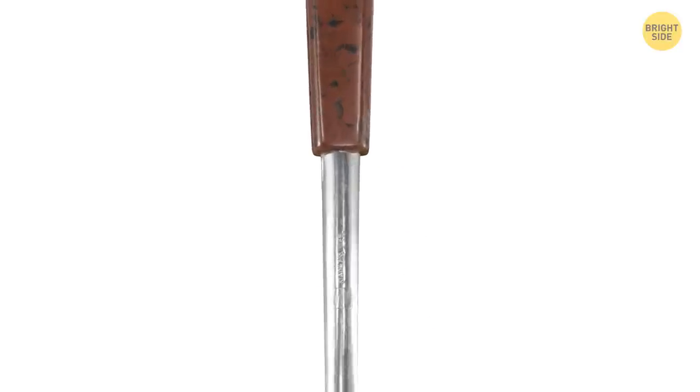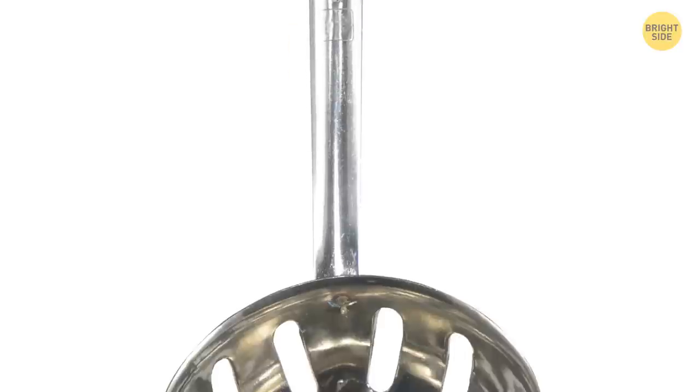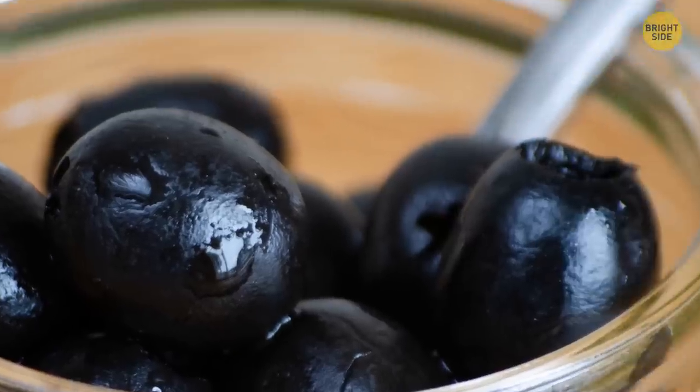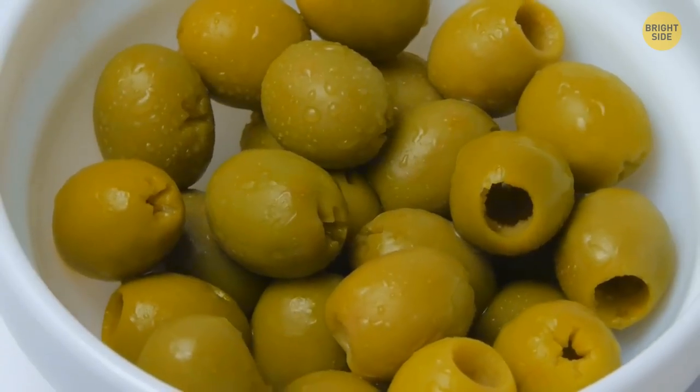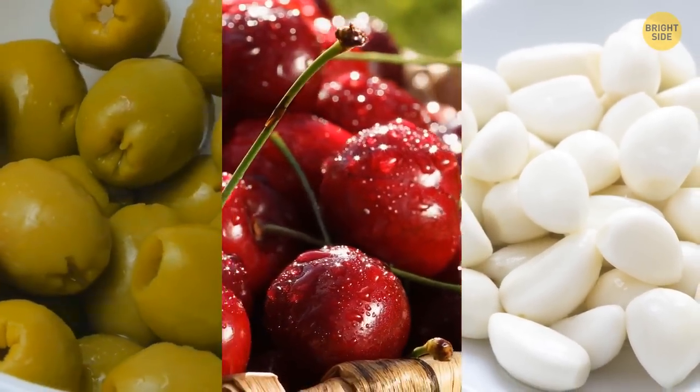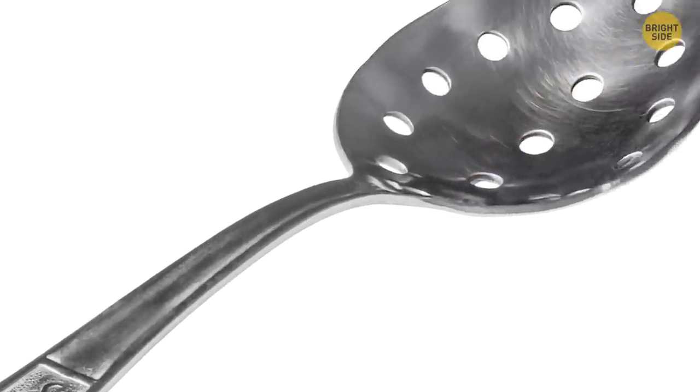An olive spoon is usually made of stainless steel and has a small hole cut in its bowl-shaped head. The main purpose of this utensil is to lift olives, cherries, pickled garlic, and other products from liquid-filled jars, cans, or bowls. The hole in the middle allows you to drain the liquid gathering in the spoon fast and easily.